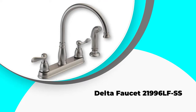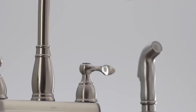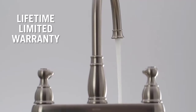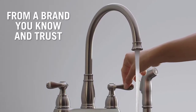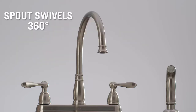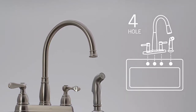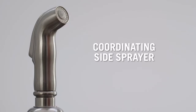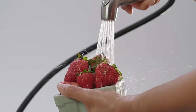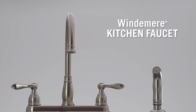Number 3: Delta Faucet 21996LFSS. Delta is among top-tier companies that deal with kitchen faucets. This model makes your cleaning experience effortless, especially with the dominant side sprayer, which comes with a retractable hose that makes tidying up messes swift. The metal construction assures you of durability and sturdiness. Given that it has a lifetime warranty from the manufacturer, your worries about replacements and repairs are taken care of. The 8-inch gooseneck spout swivels 360 degrees, increasing the reach of the water released and making it uncomplicated to use.